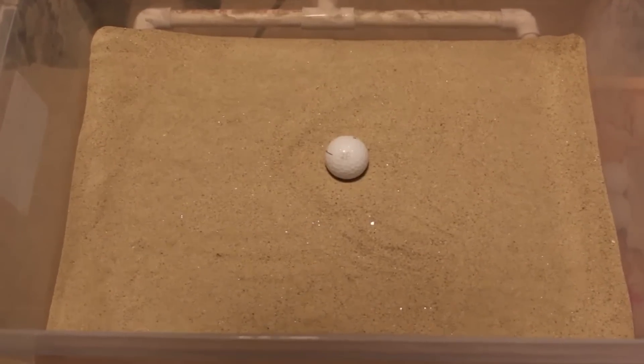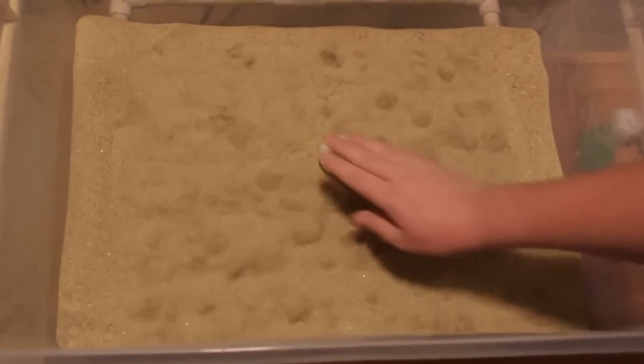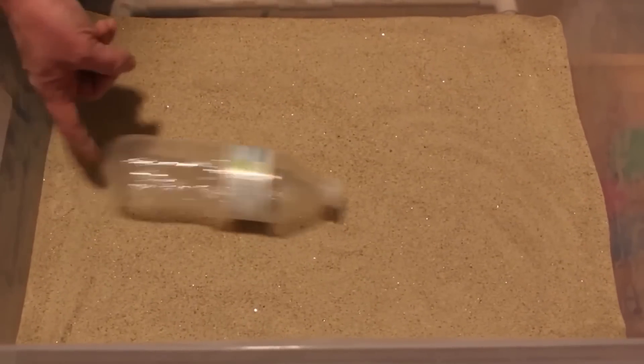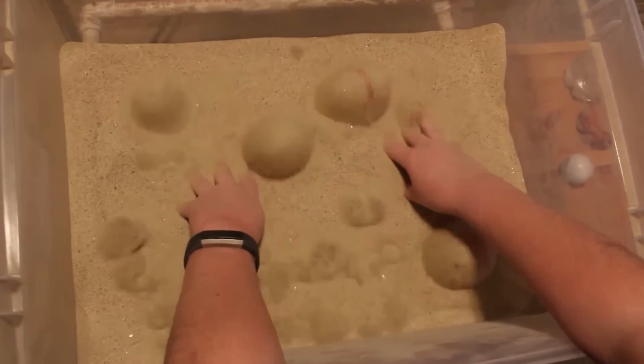When there's nothing to do on the weekend, you can always make some liquid sand. This process is called fluidization. Gas or small droplets are pumped through the sand, and it starts to act like a liquid. Objects with a higher density sink, while those with a lower density remain on the surface. By the way, the popcorn machine works the same way.